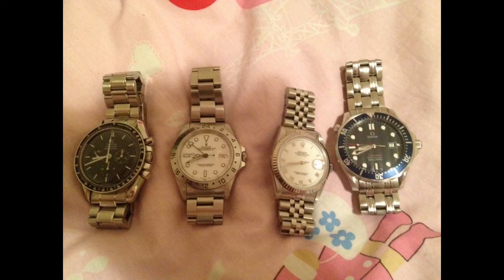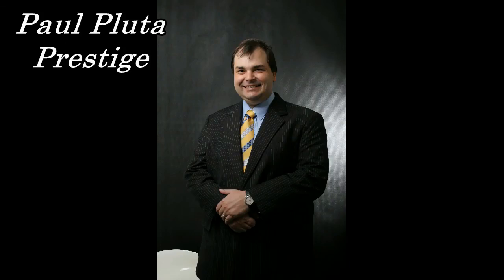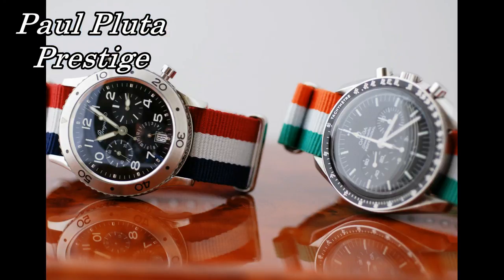I'll ask Greg to send me a better pic — for a man who's got a D3, this photo's a disgrace. I'm Paul Pouda from Paul Pouda Prestige. Tell me what you think of these collections.